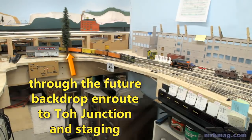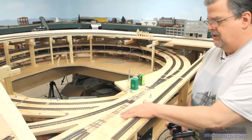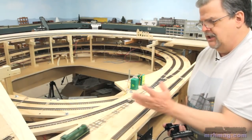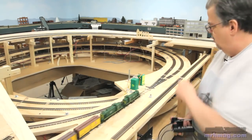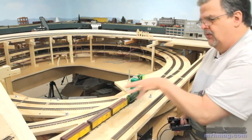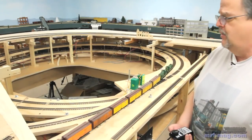Our reefer express is almost at TOH Junction. TOH Junction is spelled T-O-H, which stands for top of helix. There's two tracks that come up the helix and three ways to get out of it, and the junction connects them all so we can go any which way we want to.